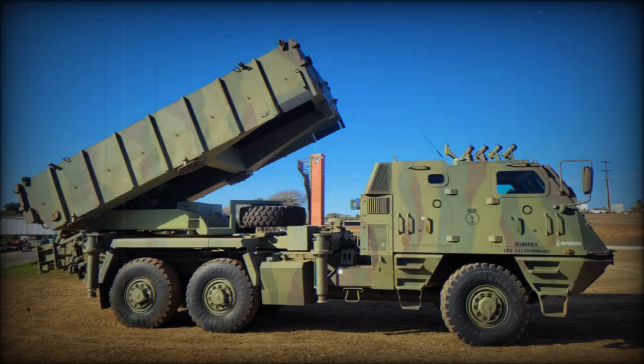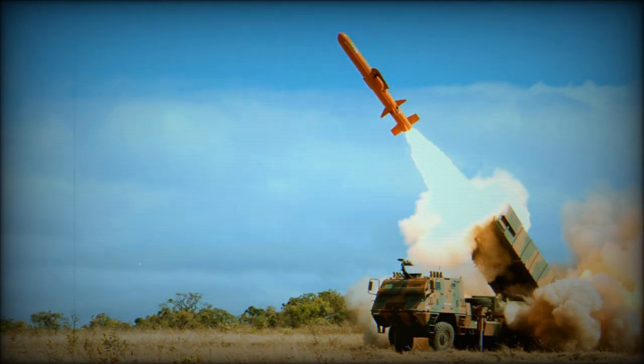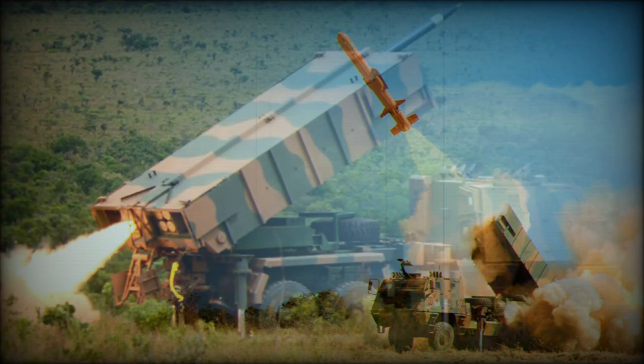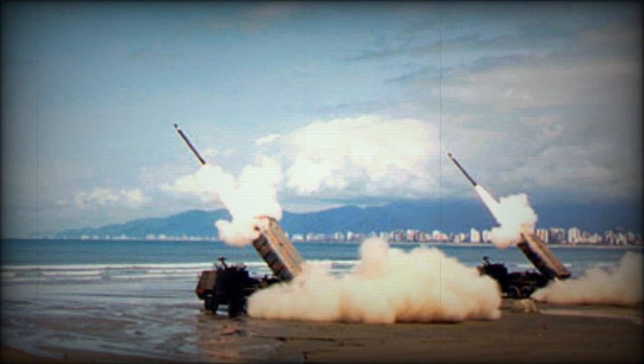Many modern fighting forces have adopted some form of Multiple Launch Rocket System for area saturation of the battlefield. Such systems proved their worth in the fighting of World War II, 1939 to 1945, particularly where Soviet trucks and Katyusha systems on tracked vehicles were used to soften German positions prior to an amassed ground assault involving Red Army tanks and troops. Since the global conflict, simple conversions as well as more advanced developments have emerged around the globe to fulfill the MLRS role.